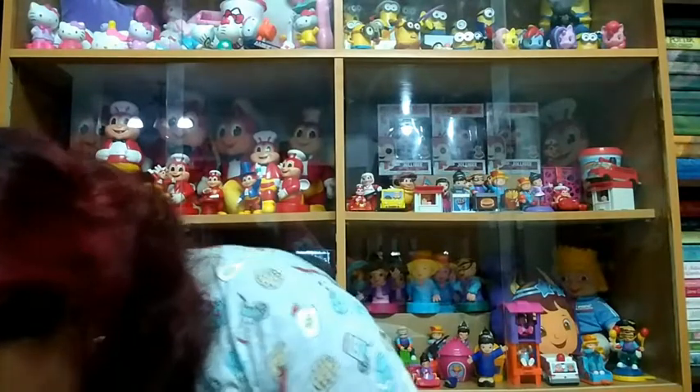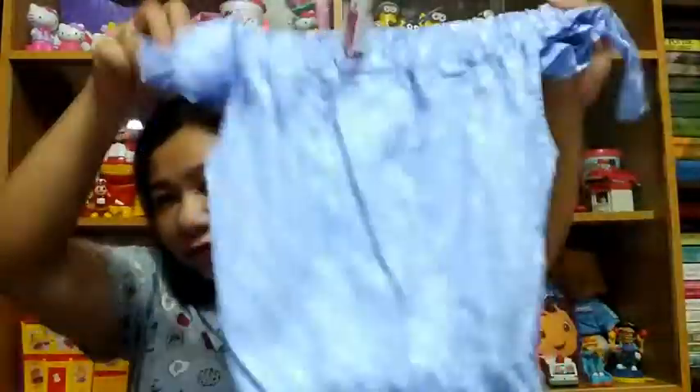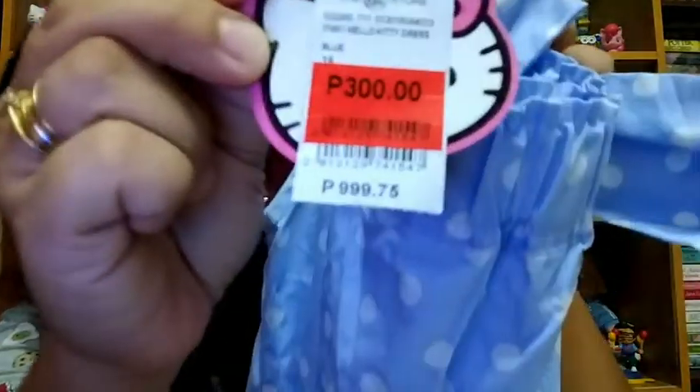The next items I got are from SM. I'm not sure if there's a sale at SM always, but I got my kids' dresses there. This is a Hello Kitty dress — the original price was 999.75 pesos and it's now only 300 pesos. I got two because my daughters always want matching styles. The second one is for the bigger sister with an off-shoulder style and the same design at the bottom — also from 1,000 down to 300 pesos each.